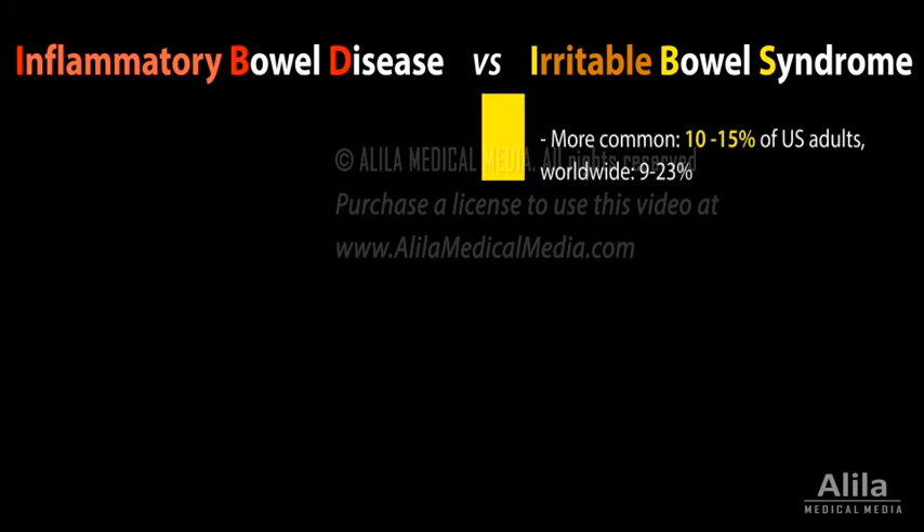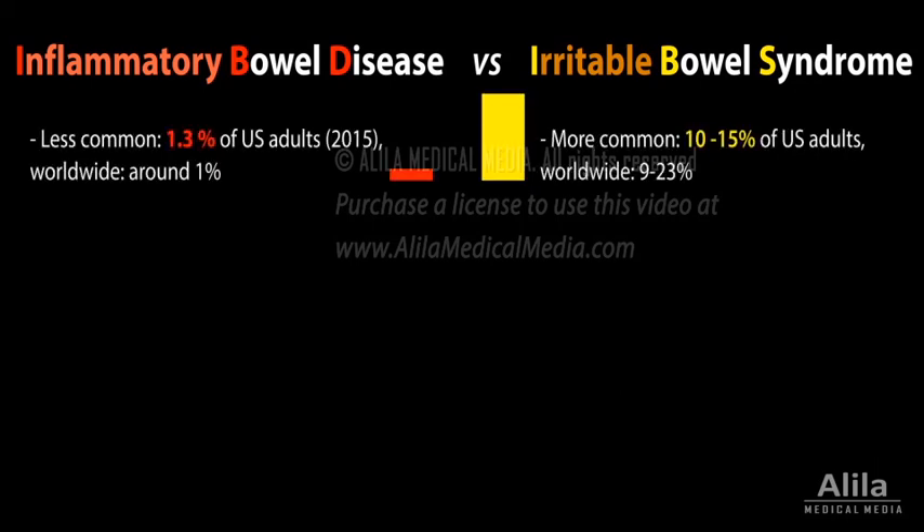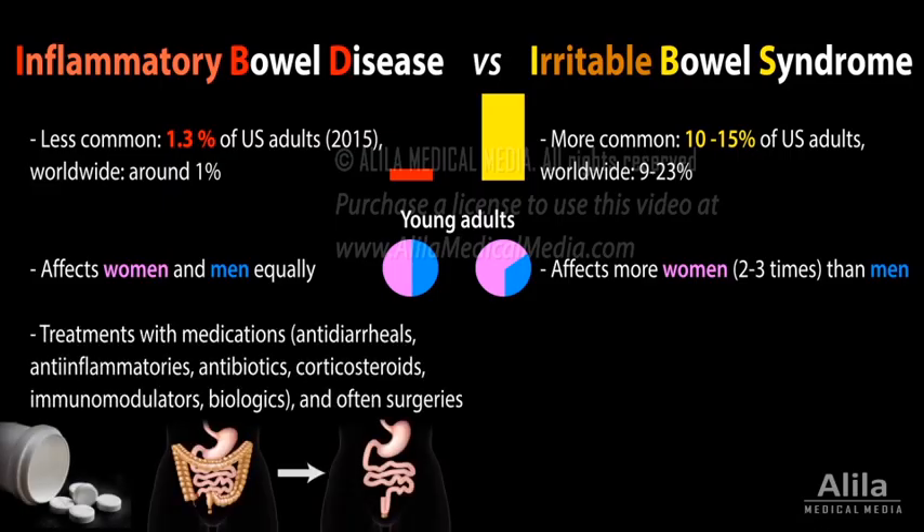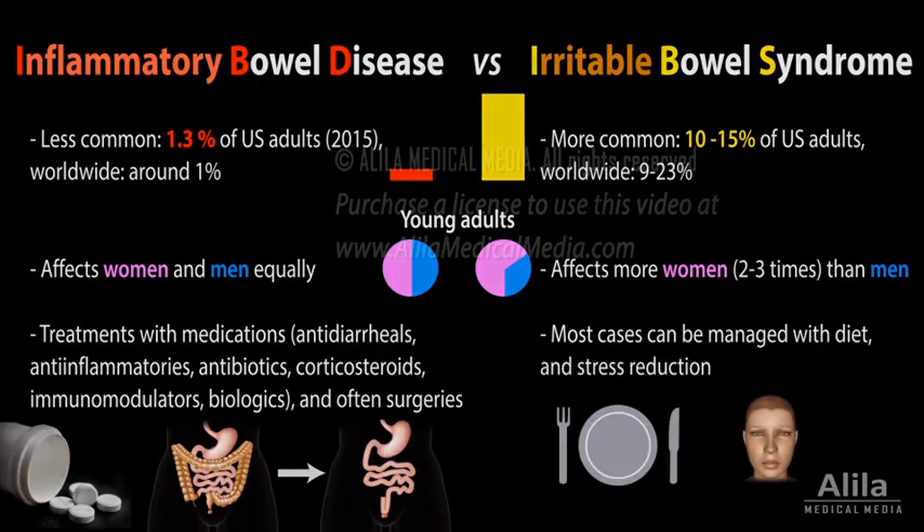IBS is much more common than IBD. The two disorders affect similar age groups, but IBS affects more women than men. Treatments for IBD include a number of medications and often surgeries, while most cases of IBS can be managed with diet and stress reduction.